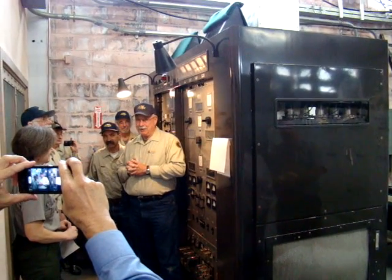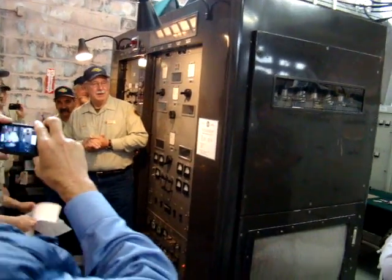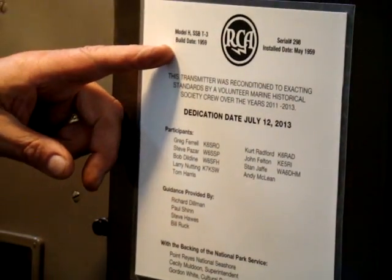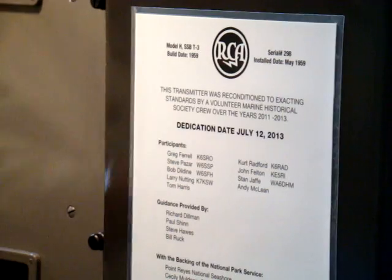With that and no further ado, if you would please unveil the plaque. There it is. I'll read it for those who are in the back: Model H, SSB-T3, build date 1959, serial number 298, install date May 1959.